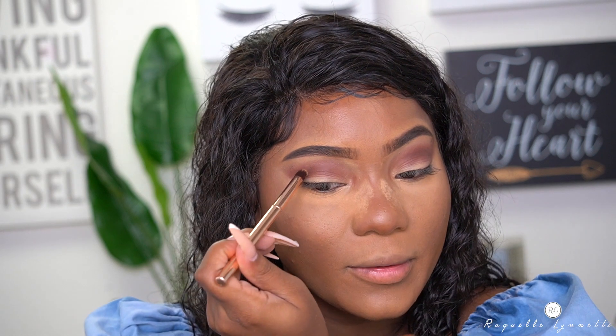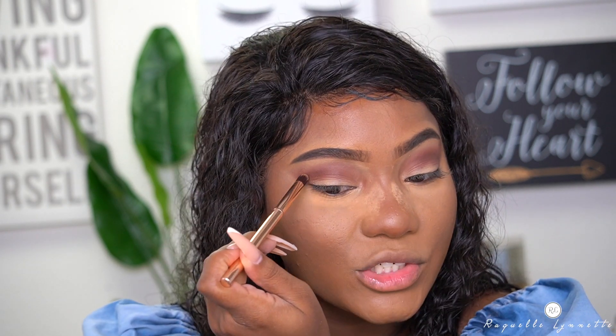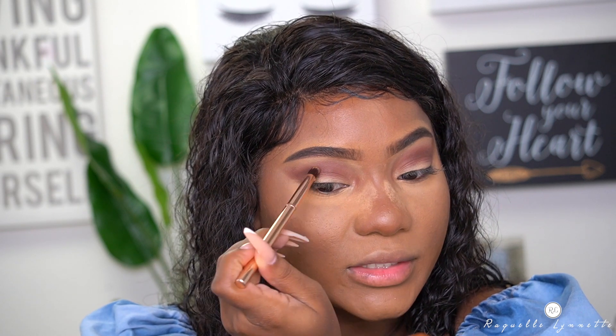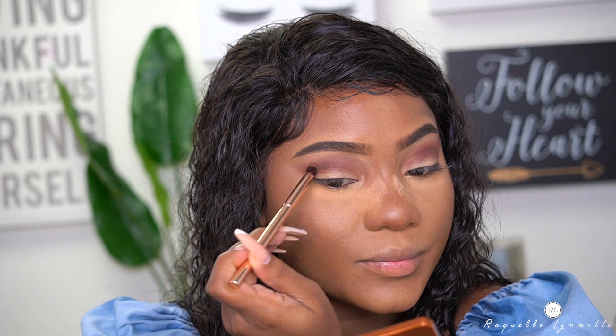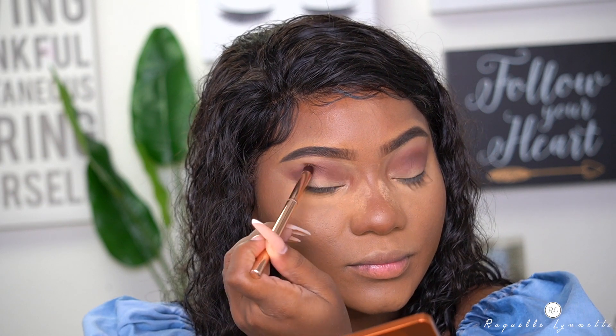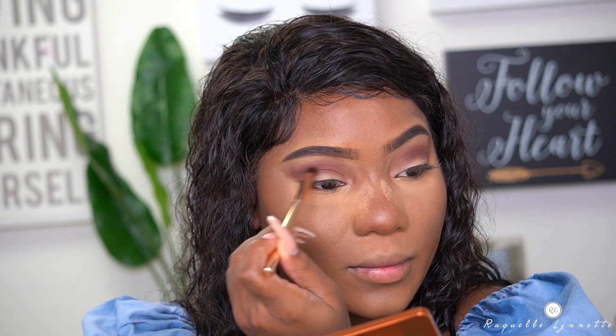I'm not bringing this color all the way in — I'm stopping halfway. I'm really just defining the outer part of my crease. And there literally is no fallout, so I'm going to go ahead and just dust away this powder because I'm baking a little bit longer than I would like to.